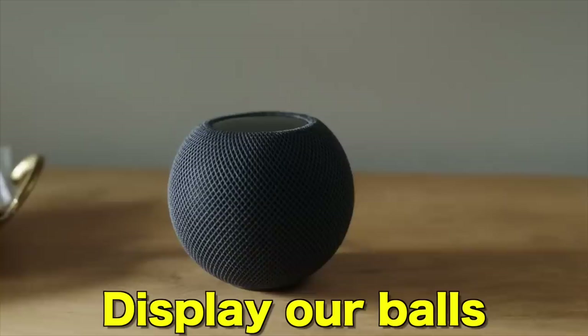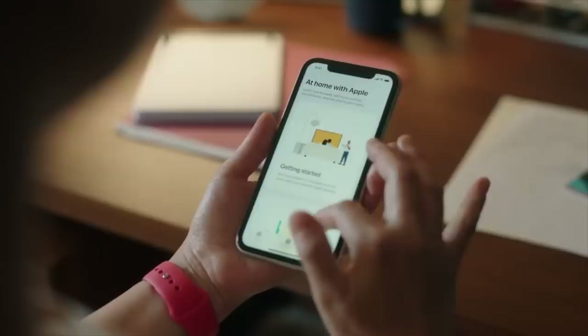I am the HomePod. I can compete. Display our balls with fire and burns, in fact in each other. Okay, that's enough. Can we please turn off the intelligence? Now I'm Siri again.